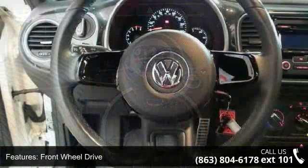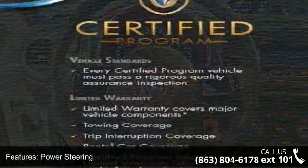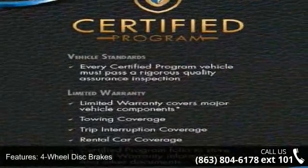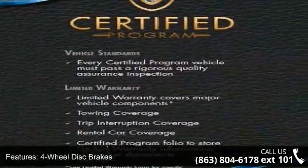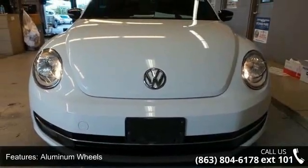Some of the top features included with this vehicle are turbocharged, front-wheel drive, power steering, 4-wheel disc brakes, aluminum wheels, rear spoiler, fog lamps, MP3 player, auxiliary audio input and Bluetooth connection.